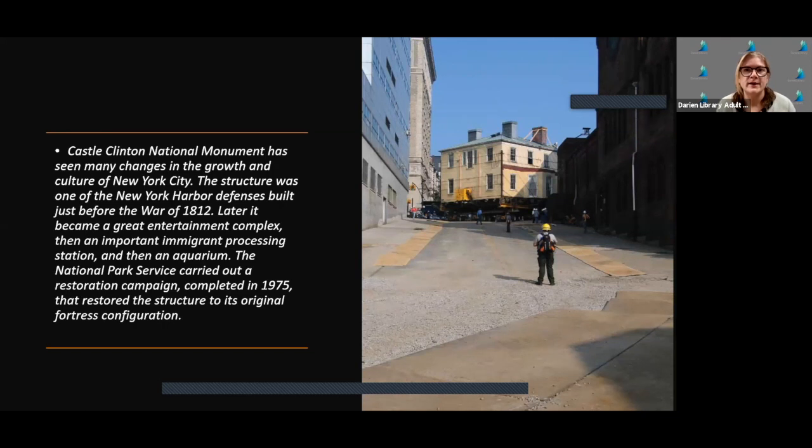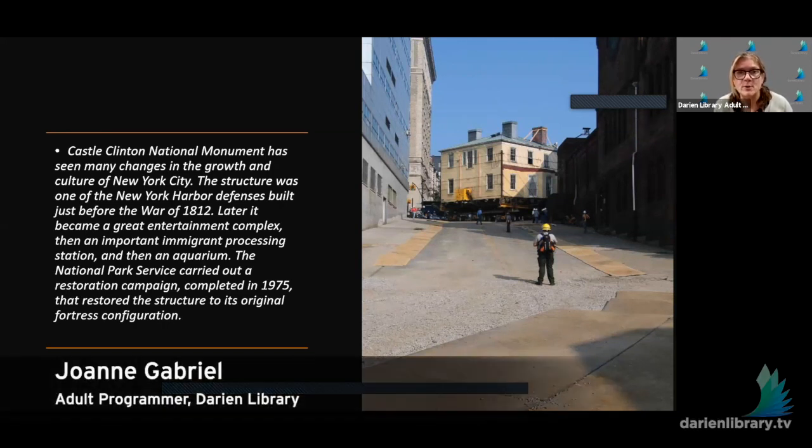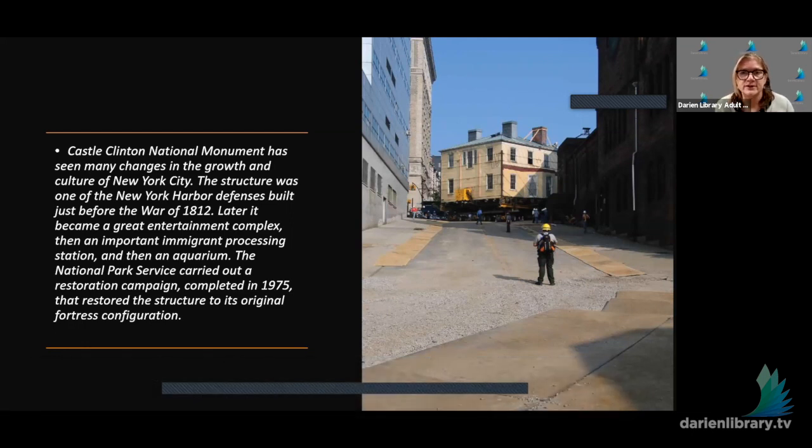Good afternoon everyone, my name is Joanne Knowlton-Gabriel and on behalf of the Darien Library we welcome you to our program this afternoon: New York National Historic Sites and the History They Tell with Alan Desprez. Alan returns for part five of this eight-part series to talk about Castle Clinton and the Forts of New York Harbor. Located at the southern tip of Manhattan Island is the Battery Park area. Castle Clinton is essentially where New York City began. Built originally to prevent a British invasion in 1812, this fort is open to the public and seen by millions of visitors to New York Harbor annually.